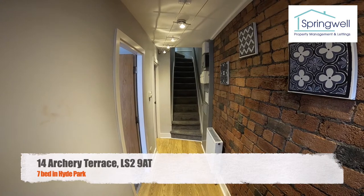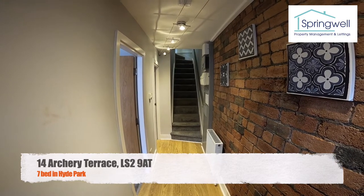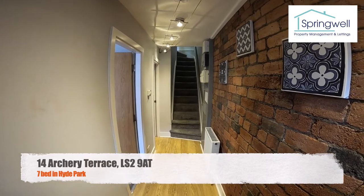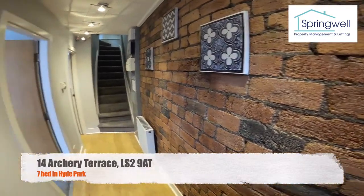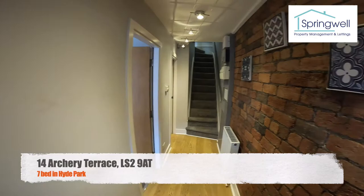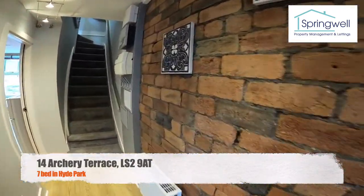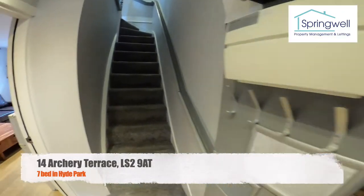Hi and welcome to our virtual tour of 14 Archery Terrace, our seven bed property just near the University. I've just walked in through the front door and in the front hall we've got a fantastic feature wall on the right hand side as we walk in.